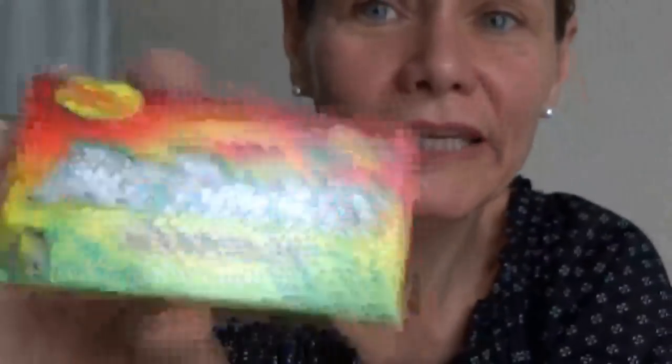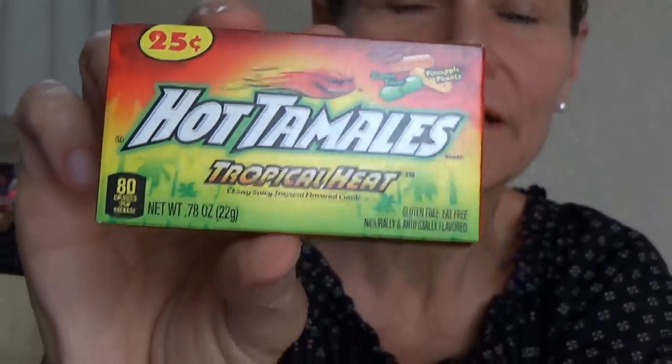These will be cool to give out at Halloween. I was curious about the tropical heat because hot tamales are cinnamon flavored ordinarily, but these are tropical flavored, and they're made by the same company as Mike and Ike's. Mike and Ike has tropical Mike and Ike's and they also have hot tamales, but they've never crossed — so I figured, oh, it's kind of a cross between the Mike and Ike's and the hot tamales.